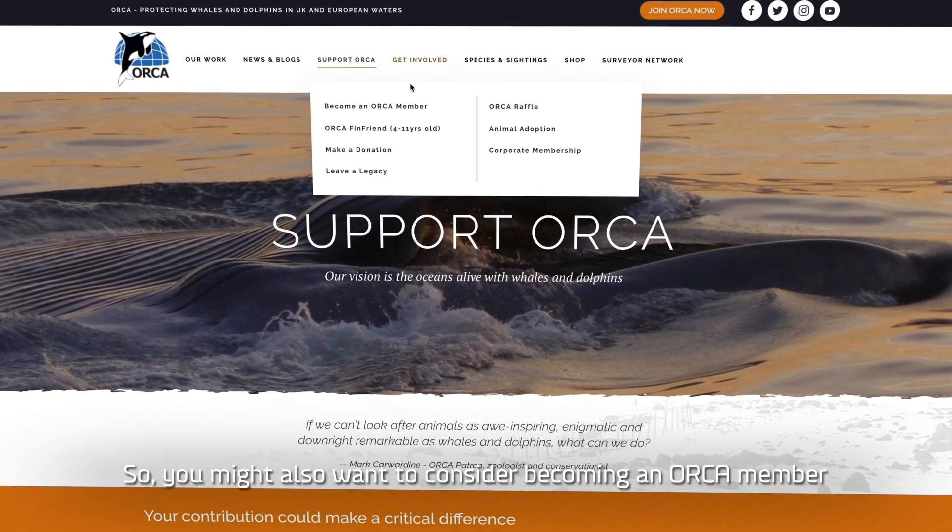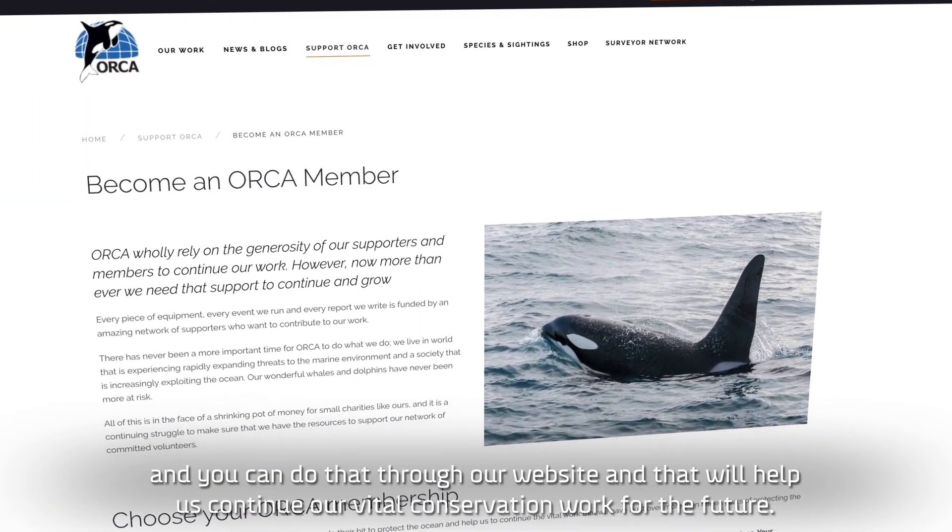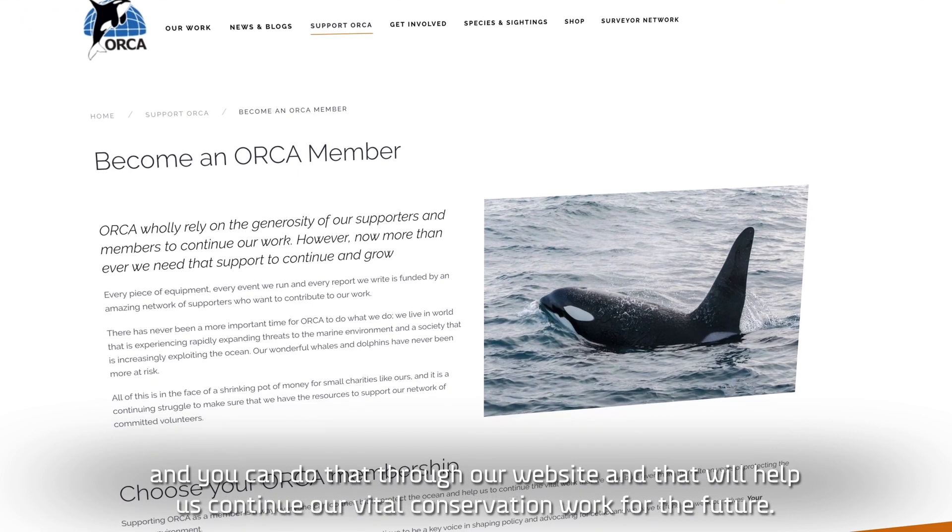You might also want to consider becoming an ORCA member, and you can do that through our website. That will help us continue our vital conservation work for the future.